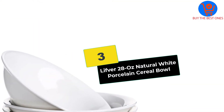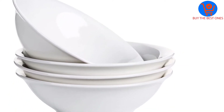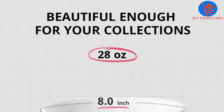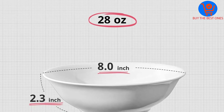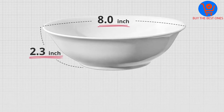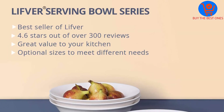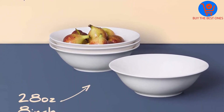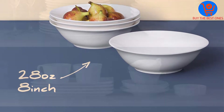At number three, we have the Lifver 28 oz natural white porcelain cereal bowl. The set of four will no doubt be a great purchase, and it is so amazing that you would not think twice to buy it as a gift for someone who likes cooking soup. All four bowls are made of high-fired porcelain, making them durable and sturdy enough for everyday use.